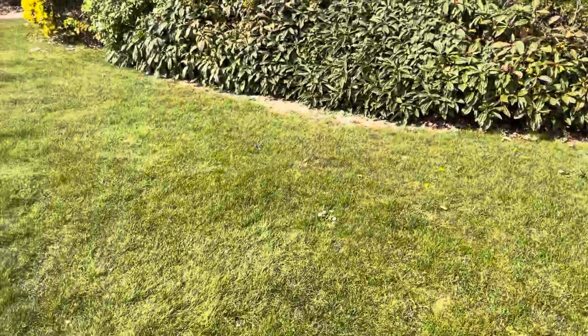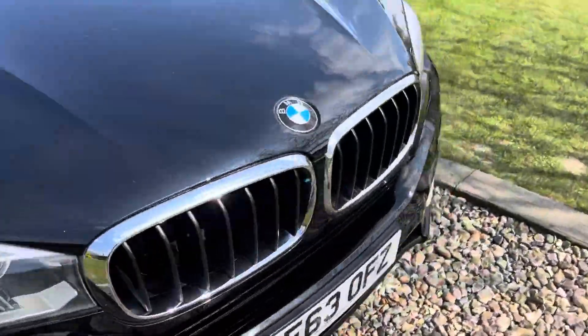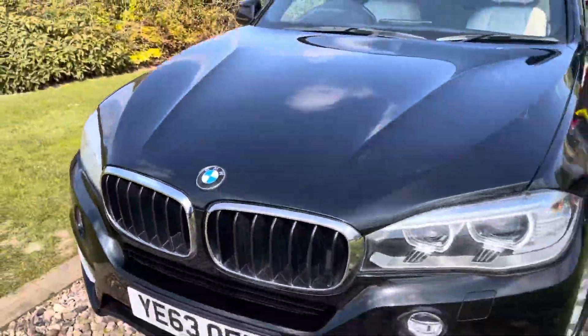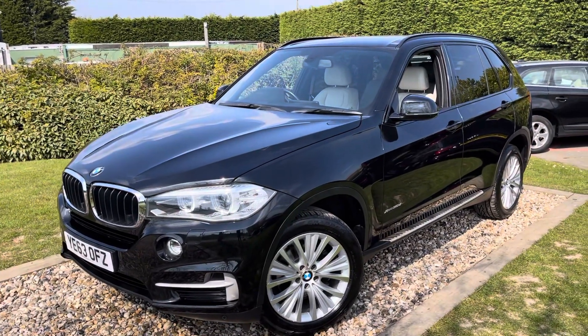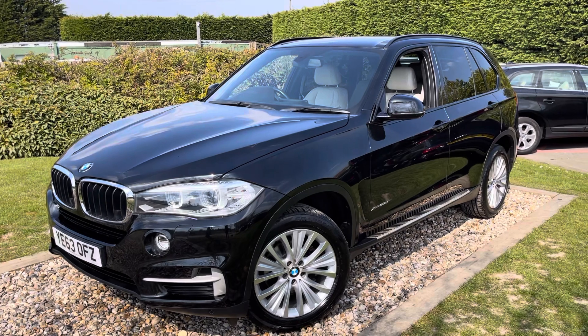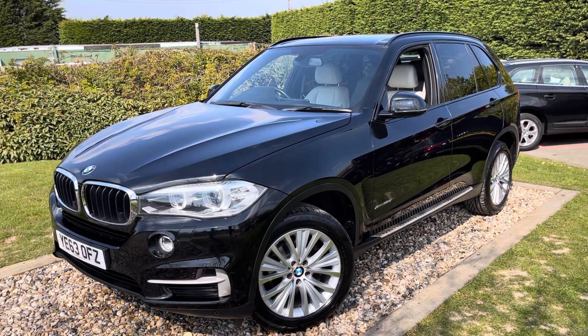There are never many of these facelifted X5s under £20,000, and there are certainly very few with ivory leather and the seven-seat option. So if you've been looking for one of these — a mid-size SUV for kids — these are probably the best seven-seater four-wheel-drive car driving like SUVs in the marketplace. I've had several. Great car, thanks for watching.